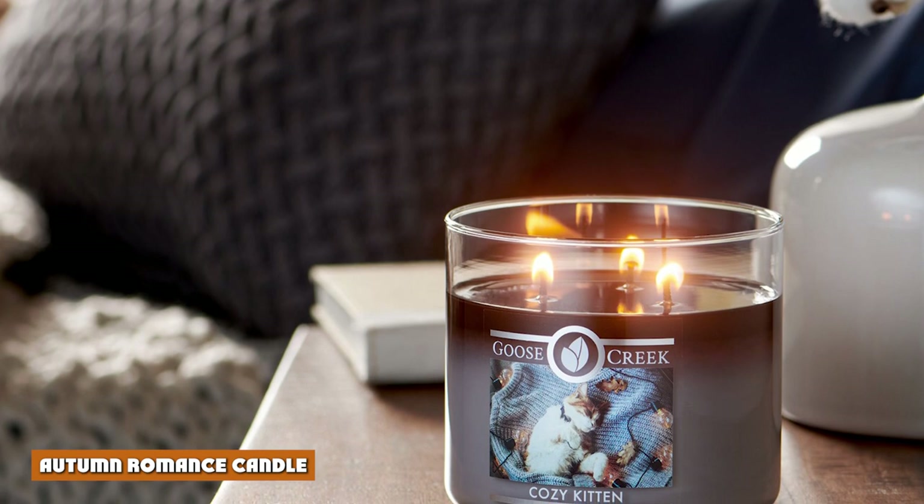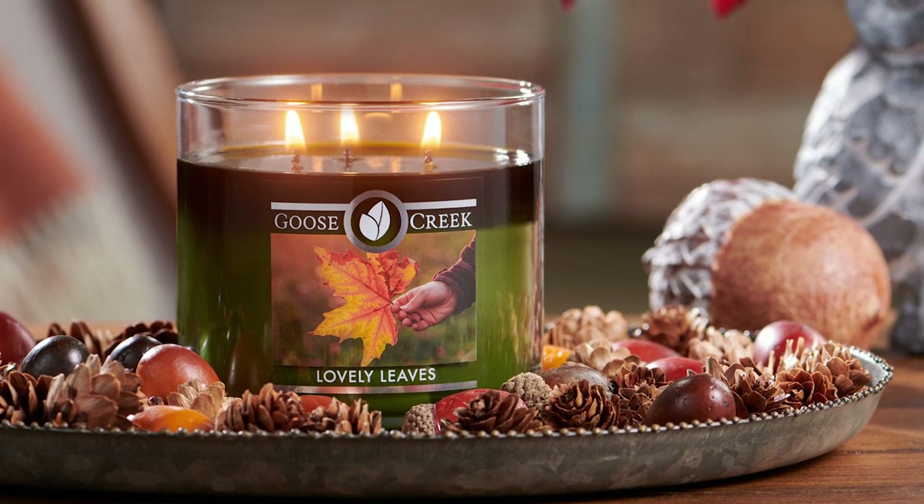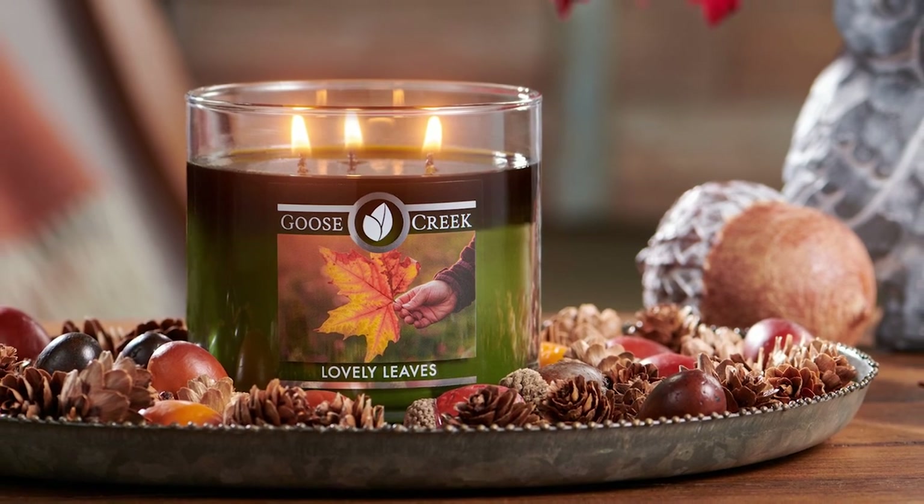Number 3: Autumn Romance Candle. The perfect candle for the upcoming 2021 fall season. Autumn Romance features a blend of warm ambers, sandalwoods, and musk fragrances.